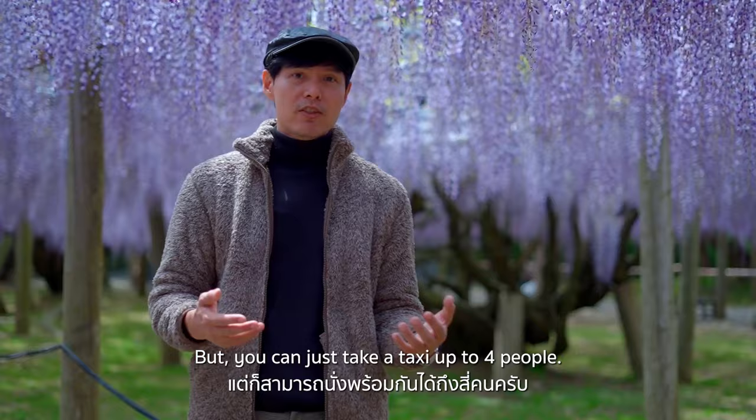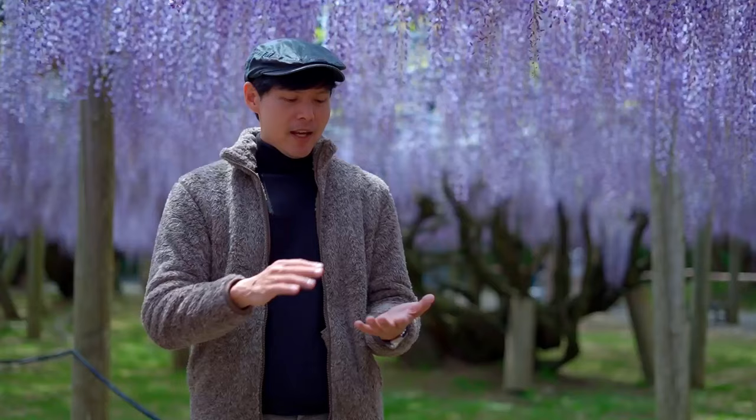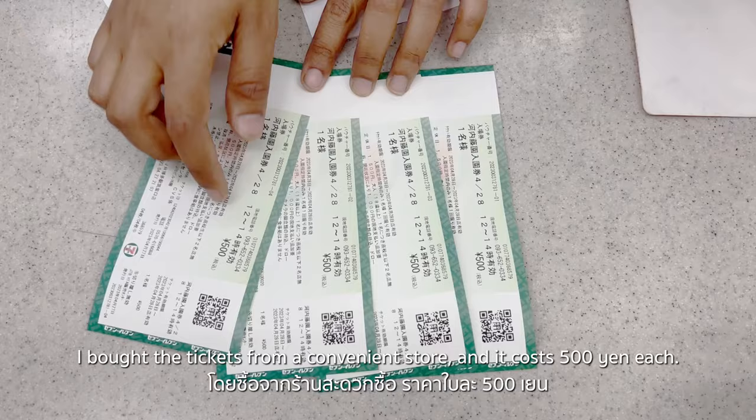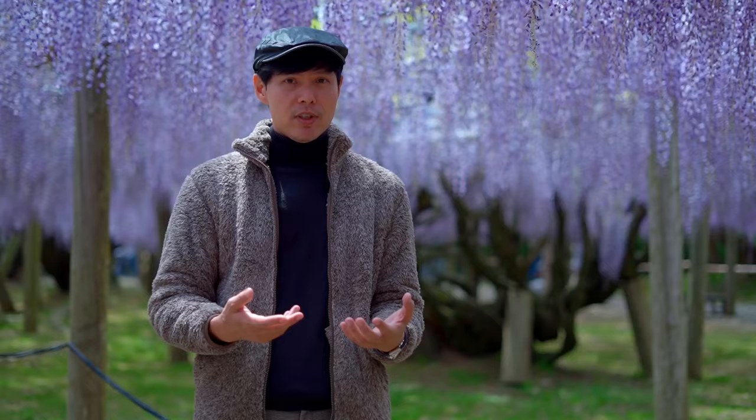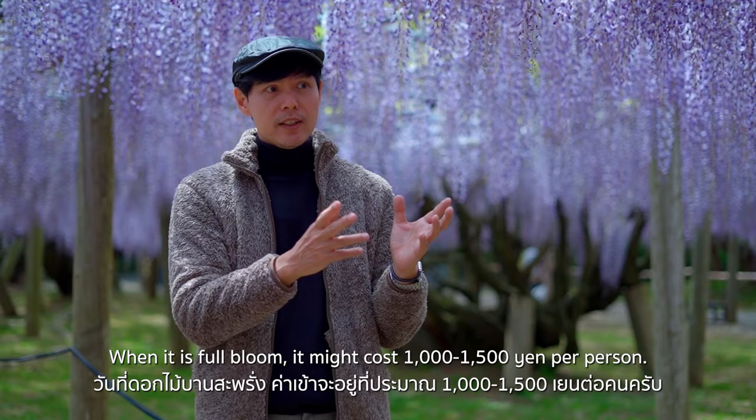A taxi can take up to four people. I booked my ticket in advance — I bought it from a convenience store for 500 yen each, with an extra fee paid at the entrance. When it's full bloom, it might cost 1,000 or 1,500 yen per person.